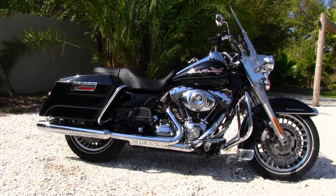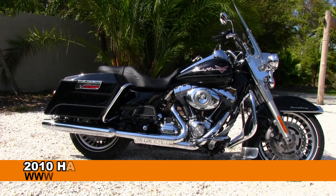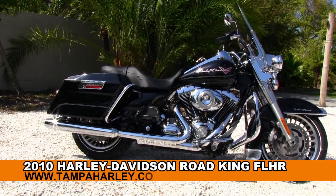Welcome guests to the world famous Tampa Harley Davidson. Today I've got for you this exceptional used 2010 Road King.